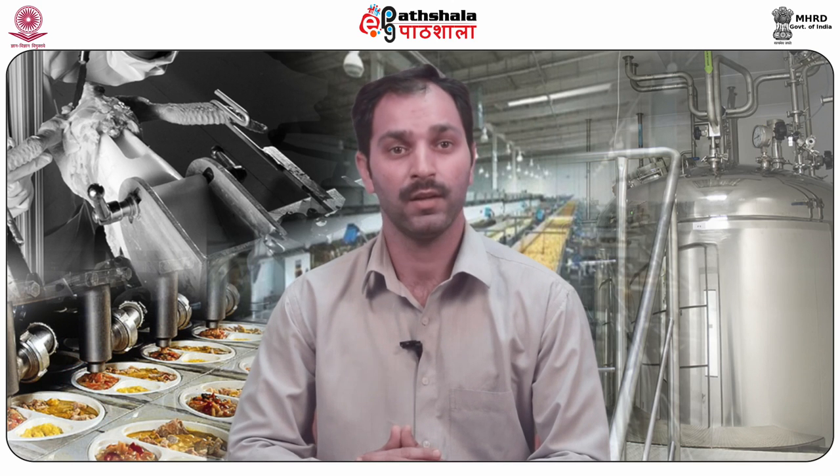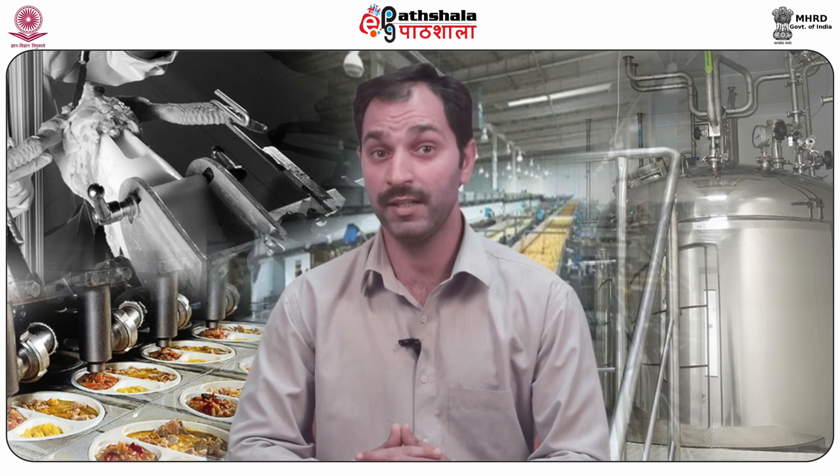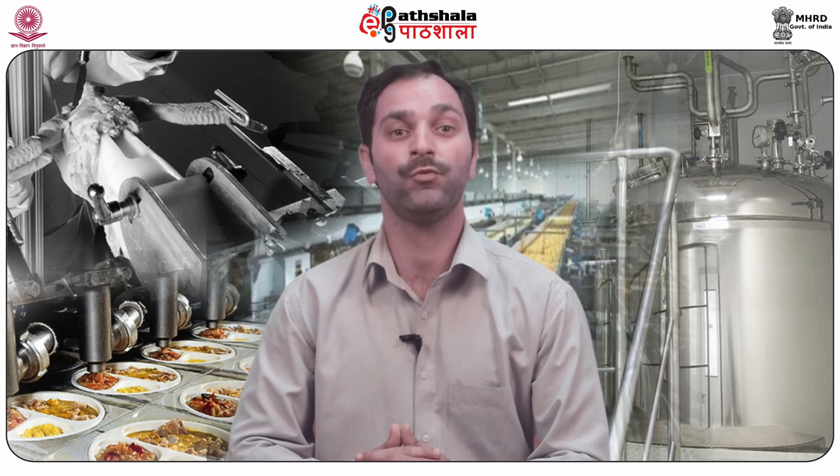Today I am going to talk about module number 9 of paper number 10, Technology of Spices and Condiments. In this module, we will be discussing about the refining of pepper.